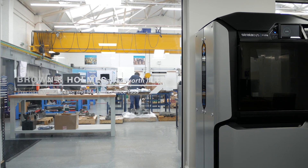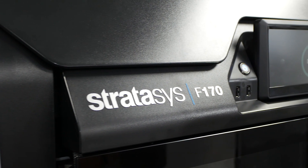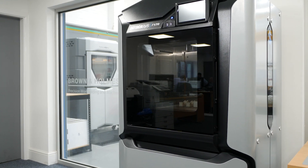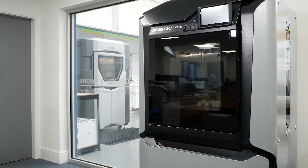3D printing is very new to us. The first two machines were installed at the beginning of this year — the F170 and the Fortas 450 machine out on the shop floor. The main reason for the two different machines was to expand the possibility of different materials that we can use.